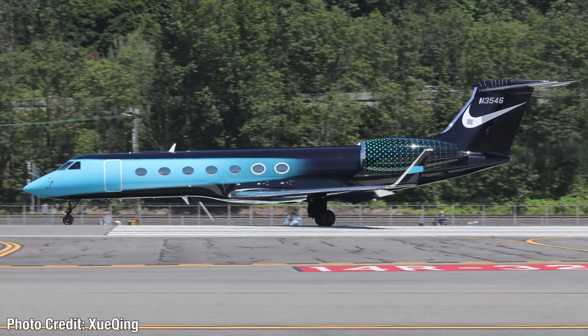Finally, we have one 1:200 scale aircraft, and this will be the Nike Air Gulfstream G550, registration November 3546, in the black and blue paint scheme. This is the one I've always wanted to have made — I ordered all three of the other ones and now I'll be able to get this one.